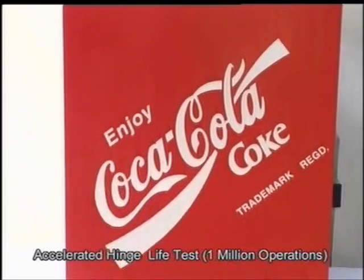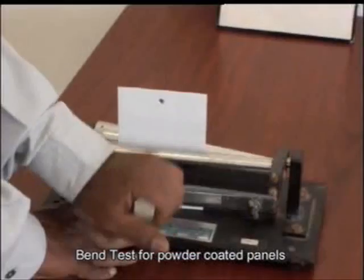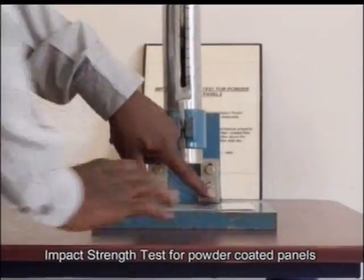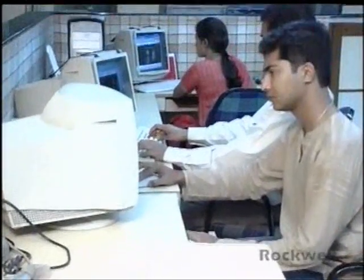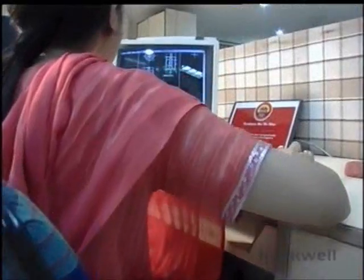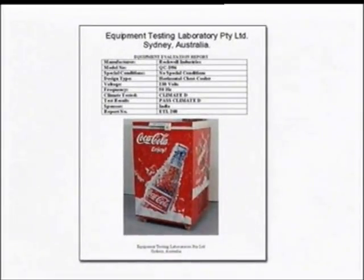Each appliance passes through a rigorous 27-parameter quality check, ensuring zero failure rates. Backed by a strong R&D team brimming with innovative ideas, Rockwell has earned the distinction of being the first CRA manufacturer in India to be awarded the acceptance certificate of deconditioning by ETL Labs Australia.